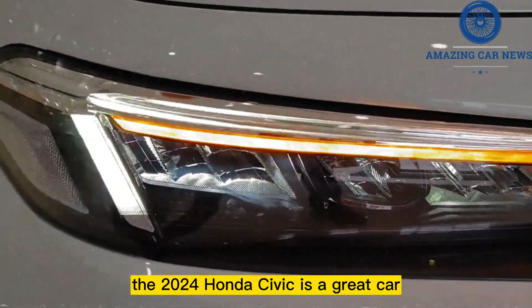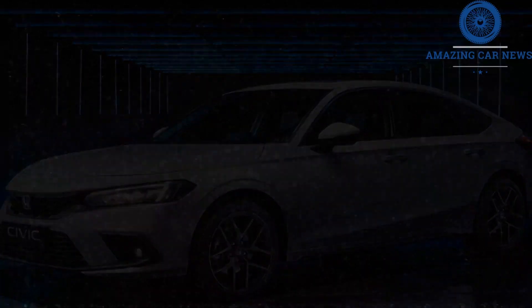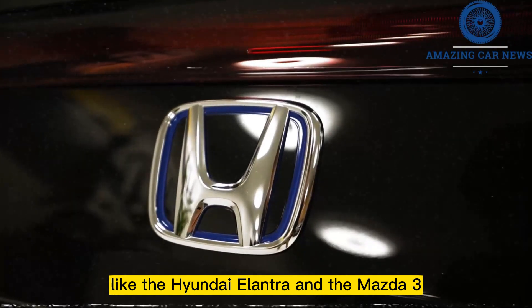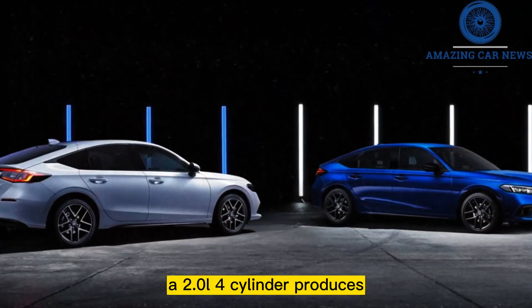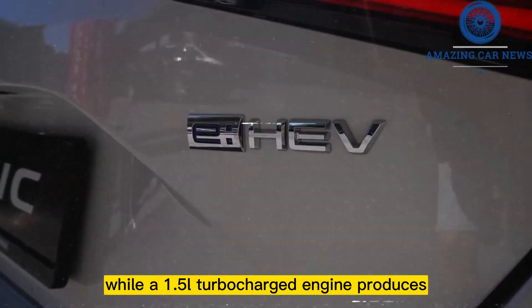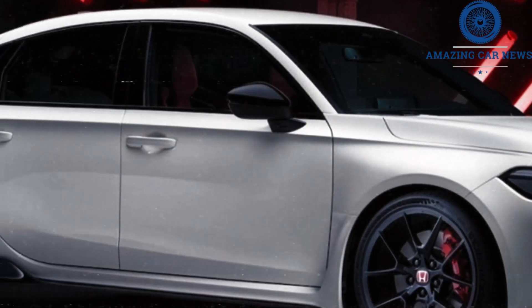The 2024 Honda Civic is a great car because of its low fuel consumption, sleek design, and enjoyable driving experience. Even more so than competitors like the Hyundai Elantra and the Mazda 3, the Civic is the compact vehicle that most people picture when they think of economical and convenient daily transportation. A 2.0-liter four-cylinder produces 158 horsepower in the base model, while a 1.5-liter turbocharged engine produces 180 horsepower, and a hybrid drivetrain provides further options.